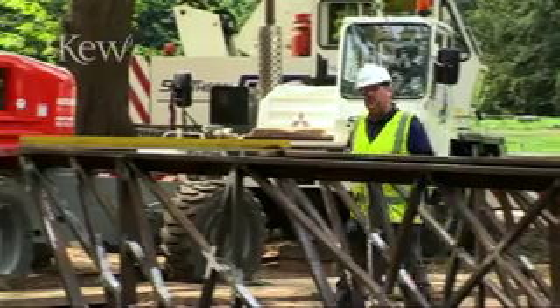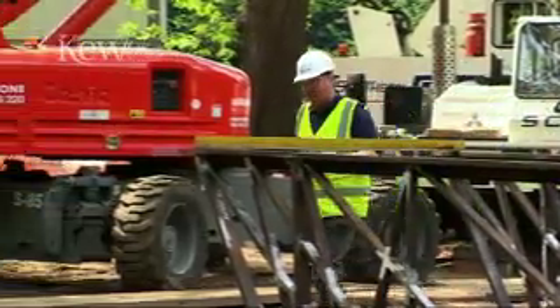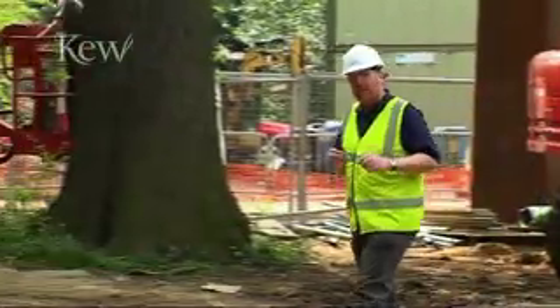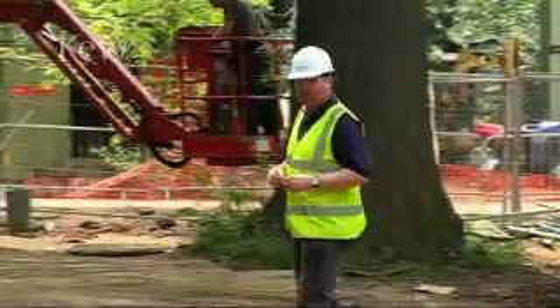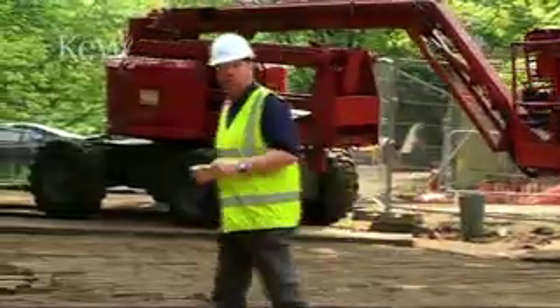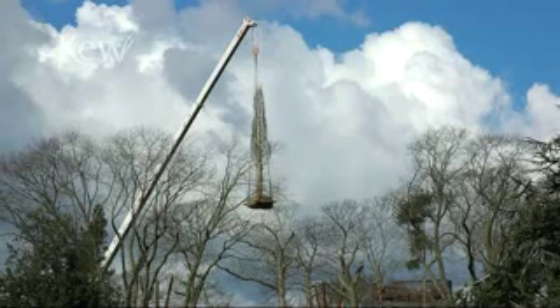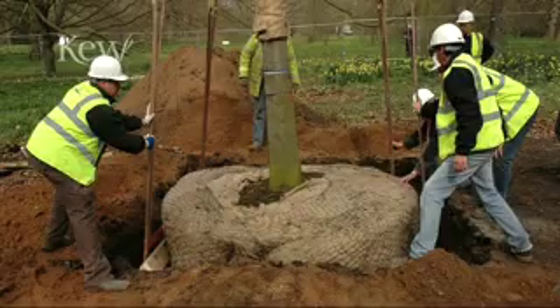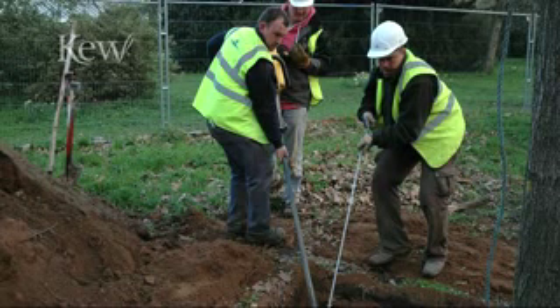Whilst all this major construction work was going on, I couldn't neglect the reason why we were building a treetop walkway. I soon realised that some major replanting work had to go on in order to rejuvenate this old woodland. We craned them into position over the canopy using a 100-ton crane. We planted them successfully — now they're established, about to burst into leaf, and they're here for the next generation of this woodland.